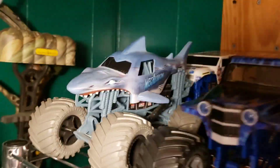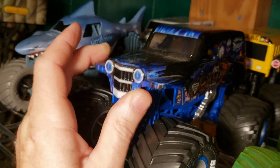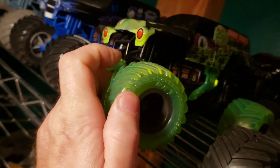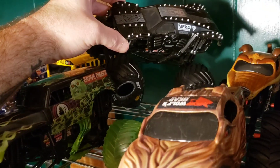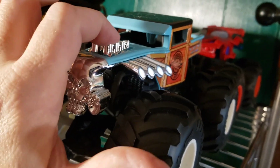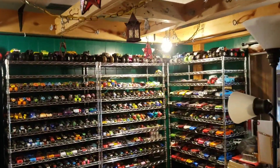Over here on the last shelf we got Megalodon, the Ice Cream Man, Son of a Digger, the School Bus, the Grave Digger from the Scooby-Doo pack with the clear headers and clear wheels. Back here in the back we got this all-blacked-out Max D. Wolf's Head - I'm sorry, got Wolf's Head here. Then we got the Monster Mutt, Batmobile, Bone Shaker, the Surf Delivery, Spider-Man, and over here we have the Northern Nightmare.